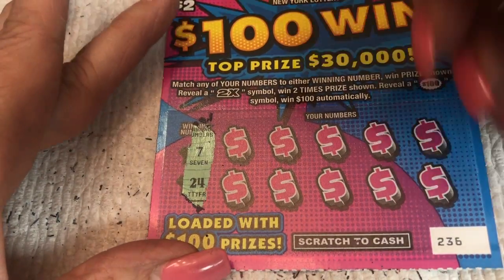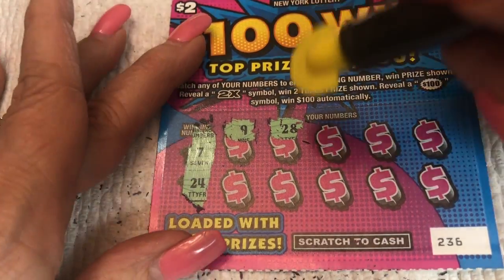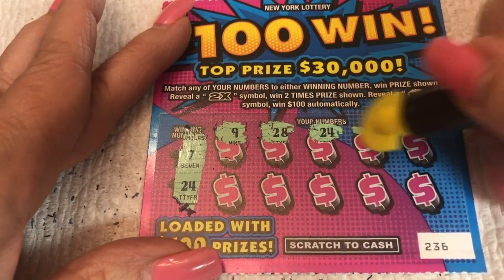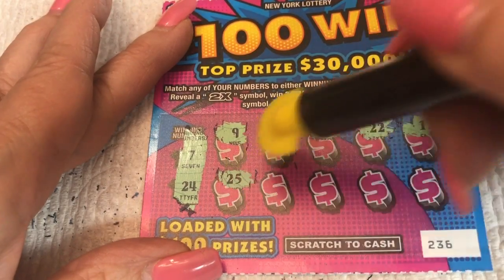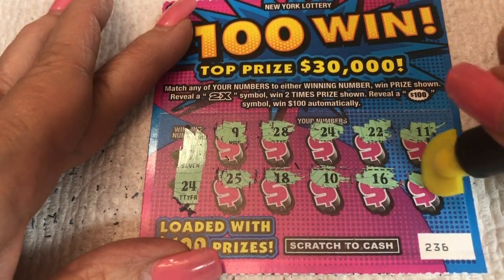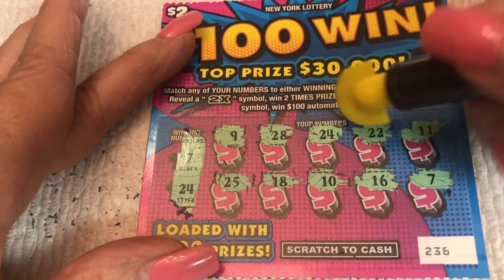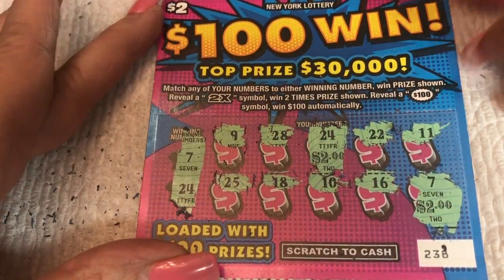Numbers: 7 and 24, 9, 28. What do we have? Five tickets? Yeah. Winner, winner! 24 and 24. That's the jackpot? No. No hundreds though. Not yet. They weren't very loaded. 25, 18, 10, 16 — and another winner! Woo-hoo. Two-dollar ticket. 24 and 7. No hundred though. Two dollars and two dollars, so that was a four dollar win.